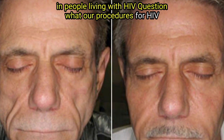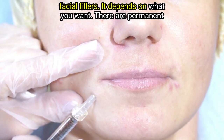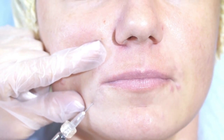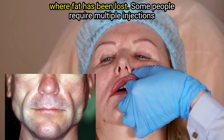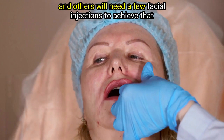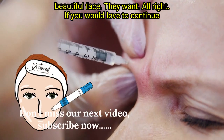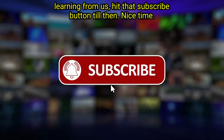Question: What are the procedures for HIV facial fillers? It depends on what you want. There are permanent and short-term facial fillers and the cost is different. The doctor usually injects medicine on the parts of your face where fat has been lost. Some people require multiple injections and others will need only a few facial injections to achieve the beautiful face they want. If you would love to continue learning from us, hit that subscribe button. Till then, nice time.